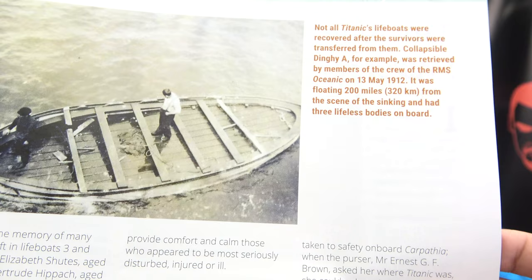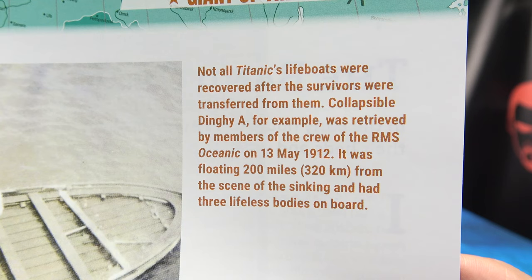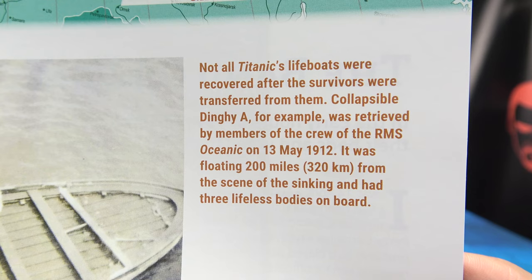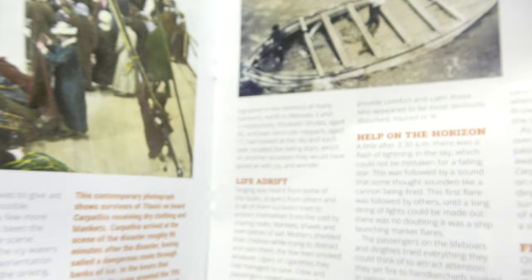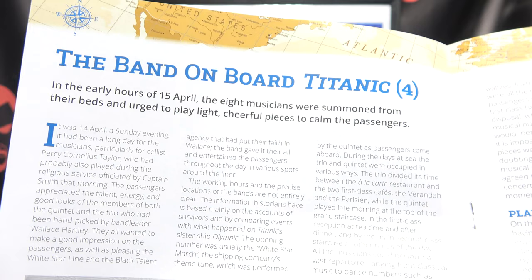Here we have one of the lifeboats that was recovered — this is actually kind of sad. Not all of Titanic's lifeboats were recovered after the survivors were transferred. Collapsible dinghy A, for example, was retrieved by members of the crew of the RMS Oceanic on the 13th of May 1912. It was floating 200 miles from the scene of the sinking and had three lifeless bodies on board. And then there's more about the band on board Titanic, Part Four, and the musicians' memorial.